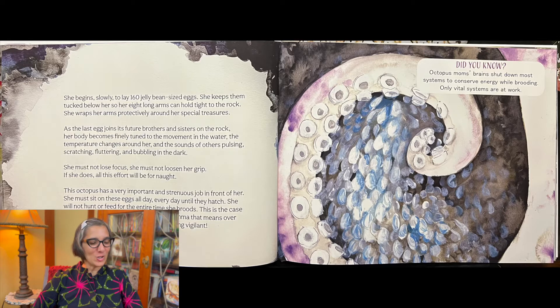As the last egg joins its future brothers and sisters on the rock, her body becomes finely tuned to the movement in the water. The temperature changes around her and the sounds of others pulsing, scratching, fluttering, and bubbling in the dark.